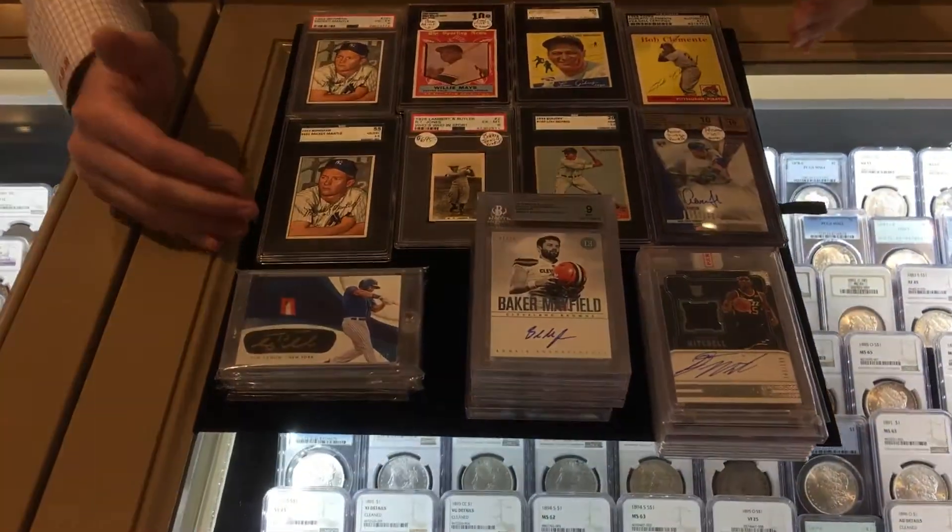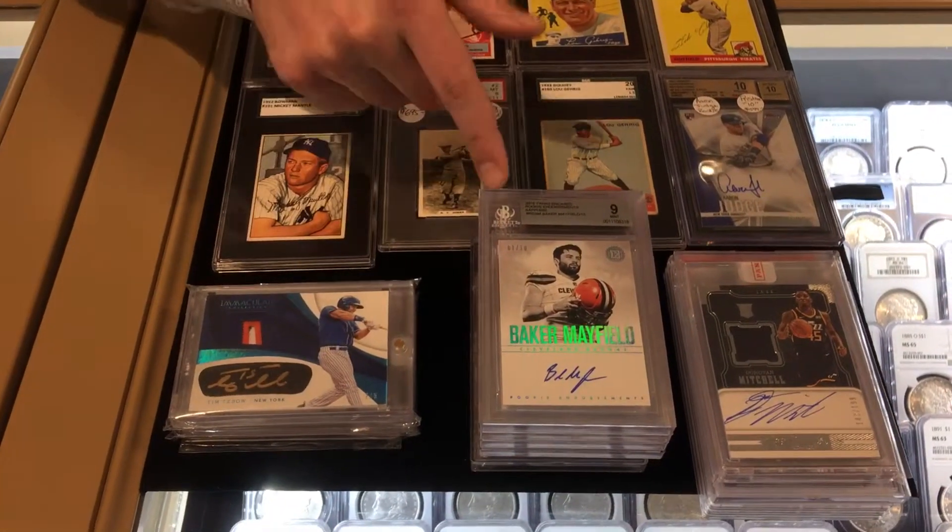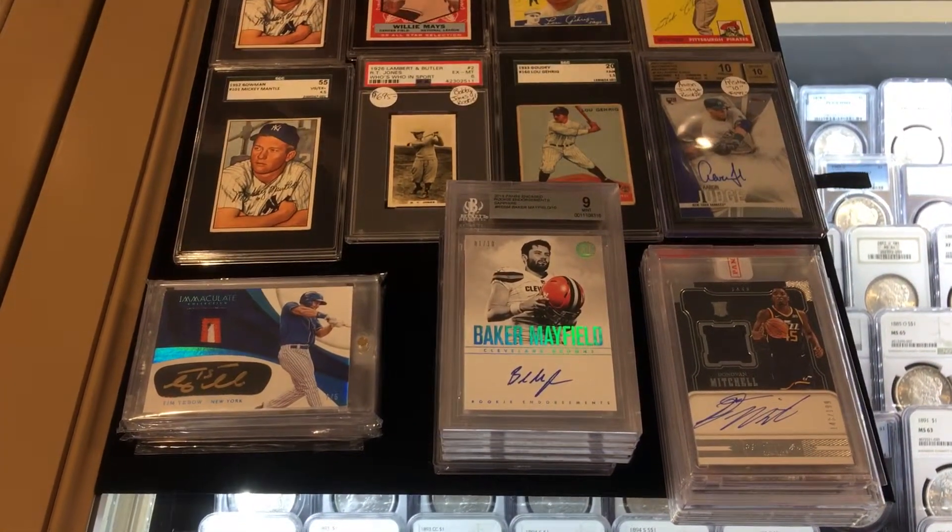We're doing a lot more modern these days. So we have a Tim Tebow card here, one of five. Baker Mayfield, one of ten. Donovan Mitchell, one of 199.